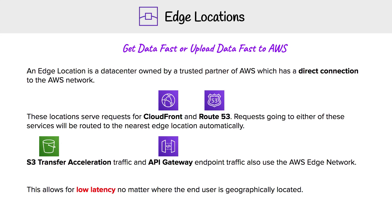Hey, this is Andrew Brown from ExamPro, and we are looking at edge locations. This is all about getting data fast or uploading data fast to AWS. An edge location is a data center owned by a trusted partner of AWS, which has a direct connection to the AWS network. These locations serve requests for CloudFront and Route 53, and requests going to either of these services will be routed to the nearest edge location automatically.